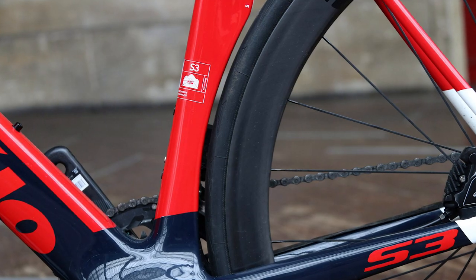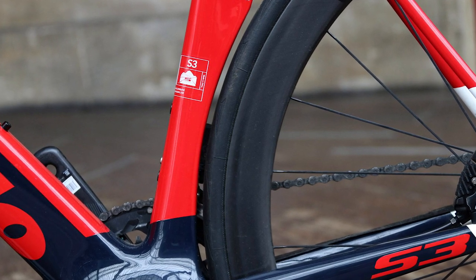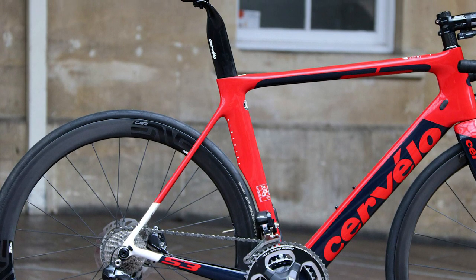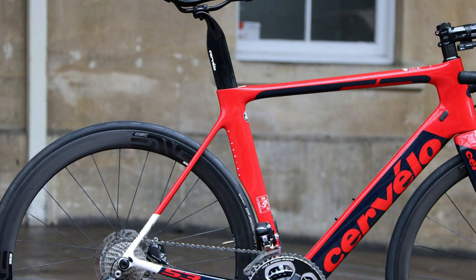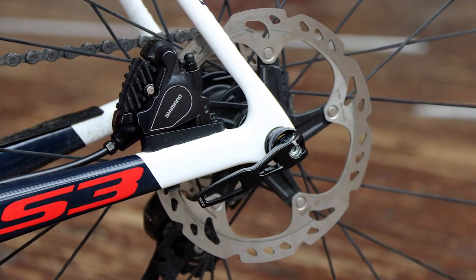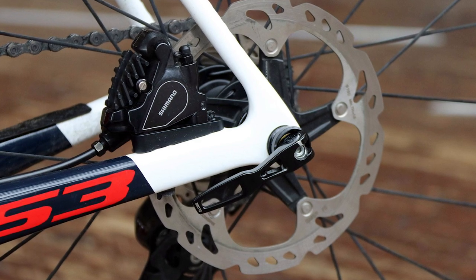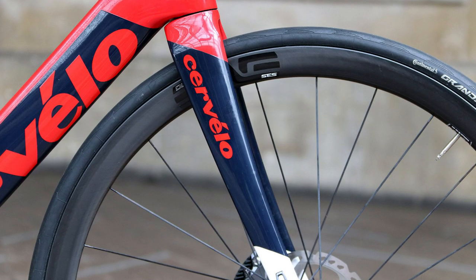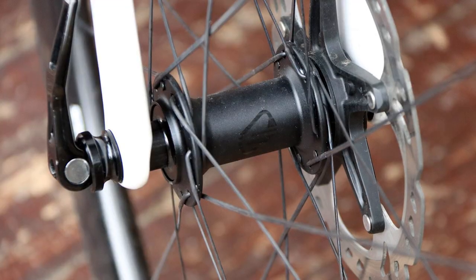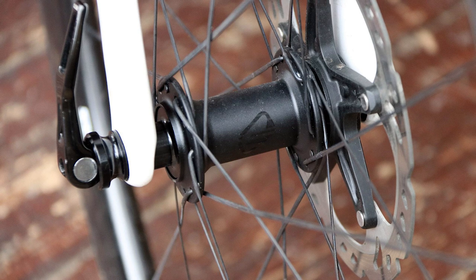And now the S3 is available with disc brakes, as the company slowly but surely rolls out more disc brake options — first with the R3 Disc, then the all-new C5 Endurance model more recently. There are the now standard 12mm thruaxles at the fork and rear dropouts, coupled with flat mount disc brake calipers. The switch from quick release to 12mm thruaxle has, unsurprisingly, resulted in more stiffness. Cervelo says there's an 8% increase in head tube stiffness and 9% at the bottom bracket. That high level of stiffness is detectable when you push the bike into a corner or leap out of the saddle to cover an attack — it responds with virtually no lag or hesitation.